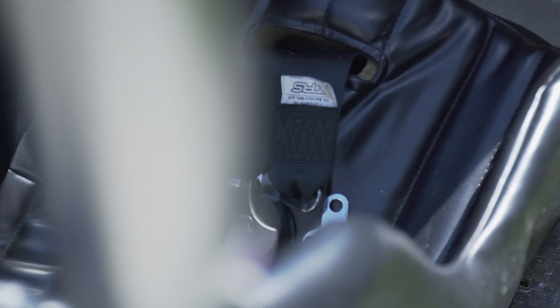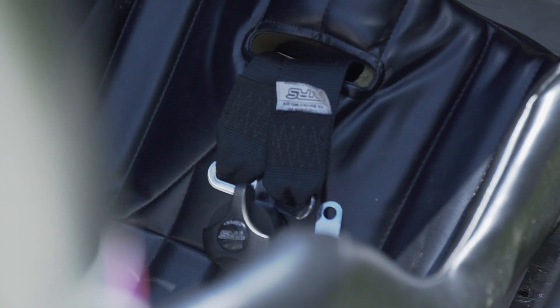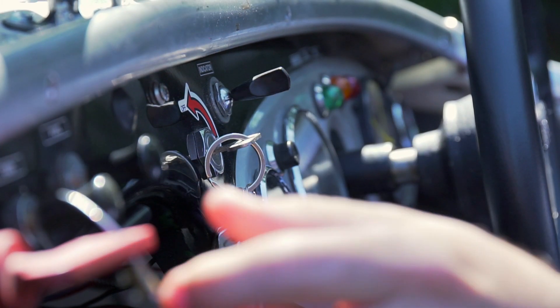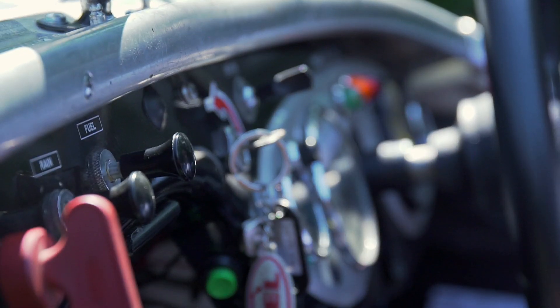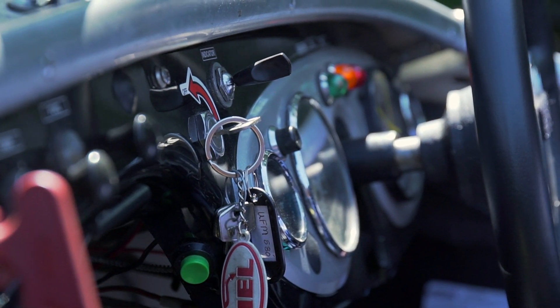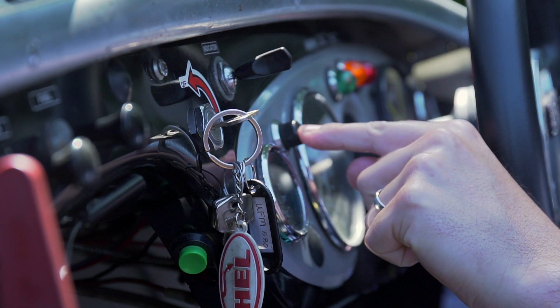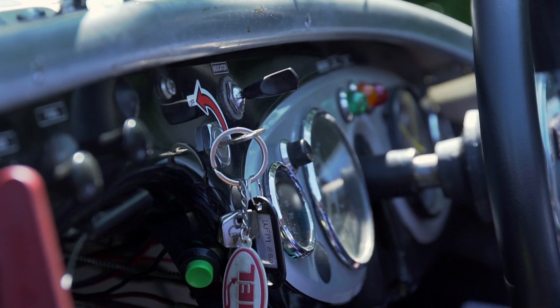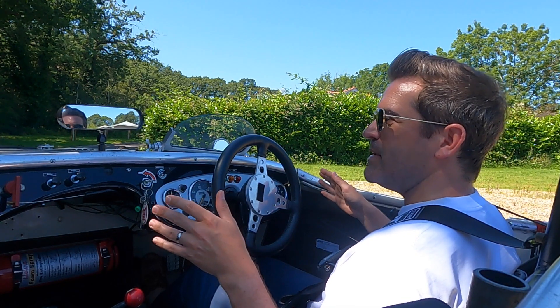Strapping into the three-point TRS safety harness now. Startup procedure: ignition on, fuel on, let that run, foot on the clutch — push into first. And now, look at this: when you put your foot on the throttle a little bit you can feel the car shake from side to side.